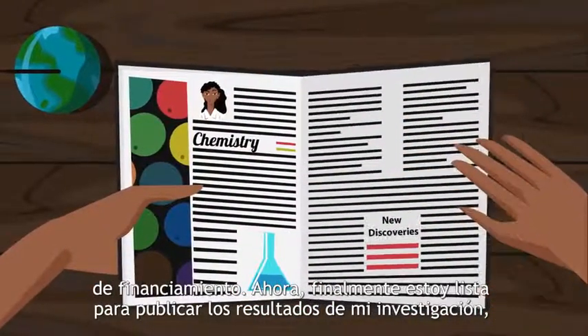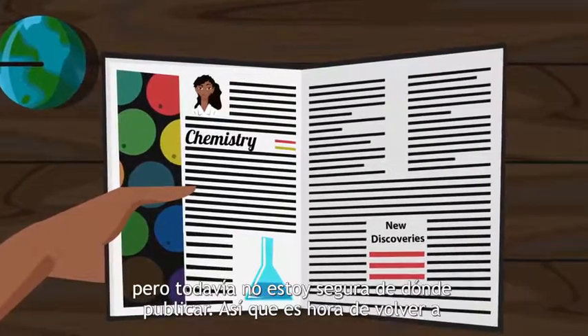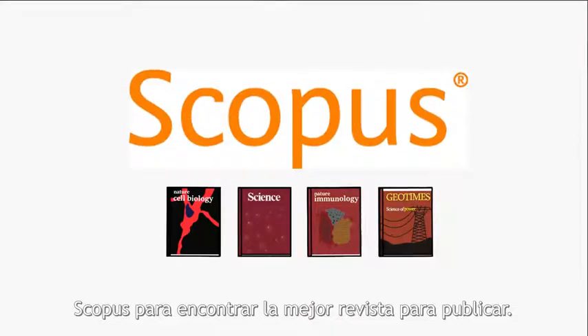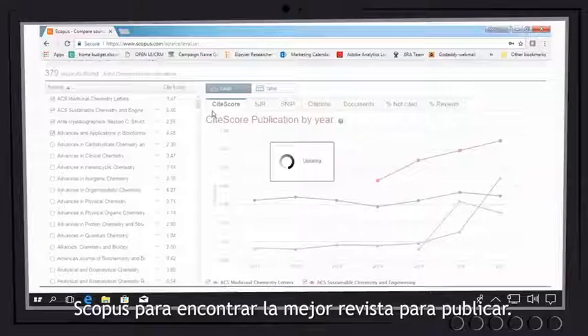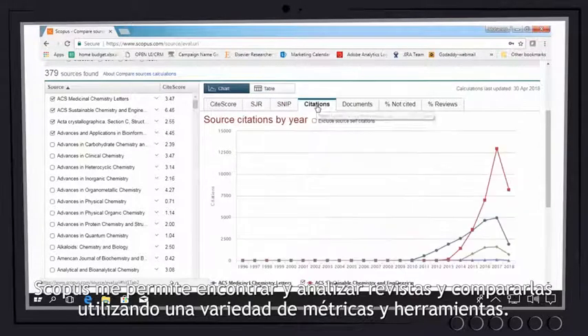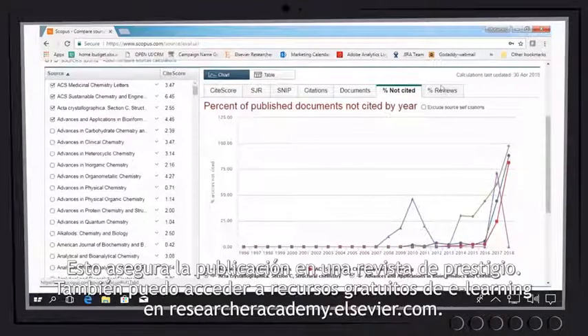Now I'm finally ready to publish my research findings, but I'm not sure yet where to publish. So it's time to get back to Scopus to find the best journal to publish in. Scopus allows me to find and analyze journals and compare them using a variety of metrics and tools. This ensures publishing in a prestigious journal.